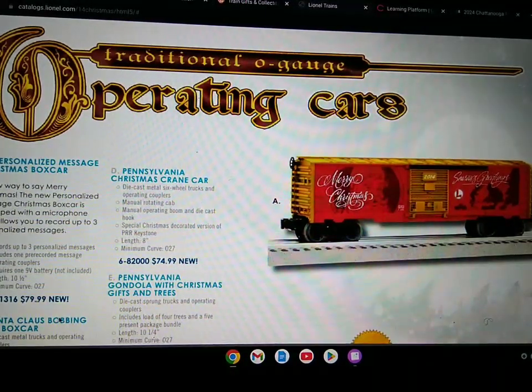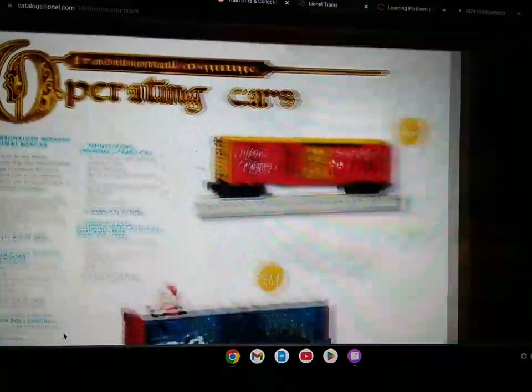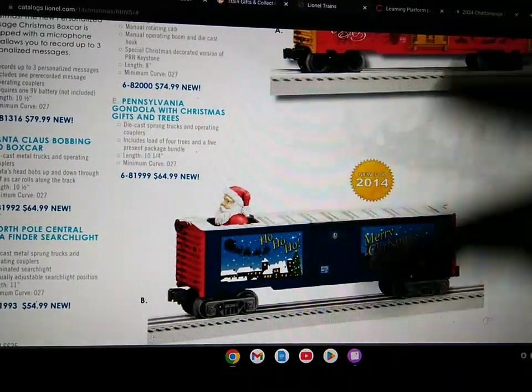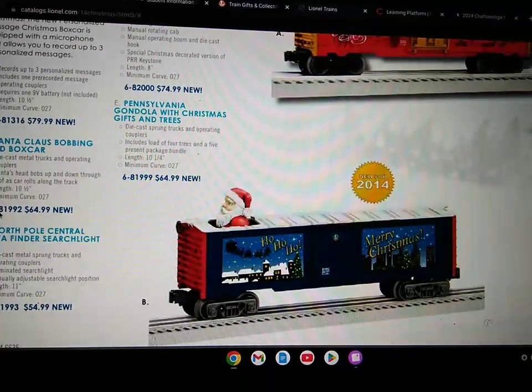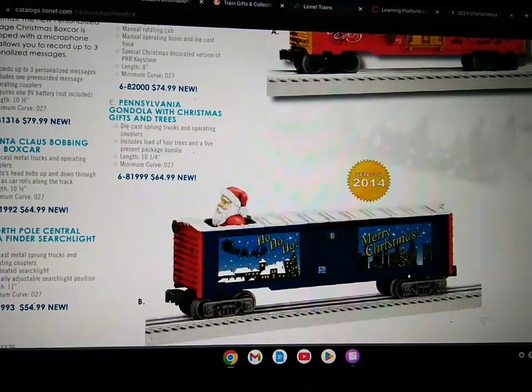The Santa Claus bobbing head box car includes die-cast metal trucks and operating couplers. Santa's head bobs up and down through the roof as the car rolls along the track, length of 10 and a half inches, minimum curve of O-27.